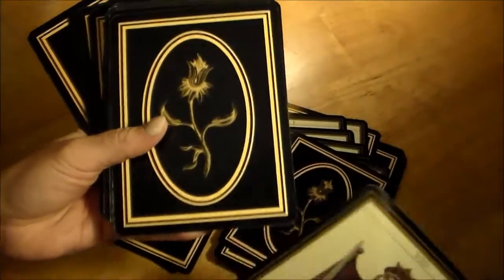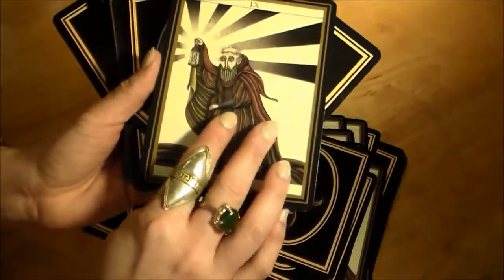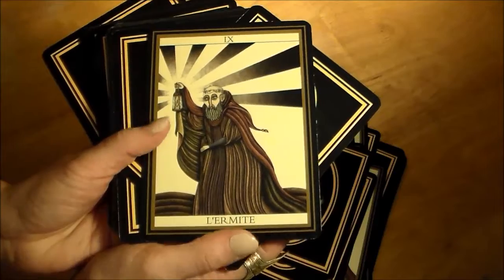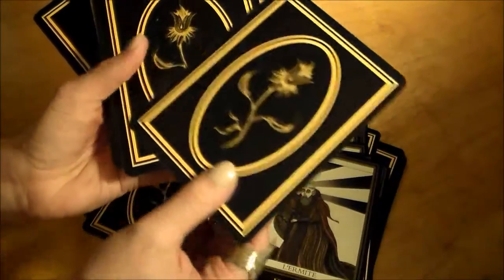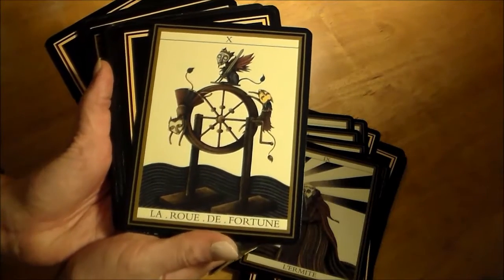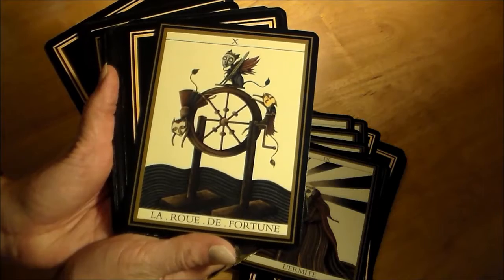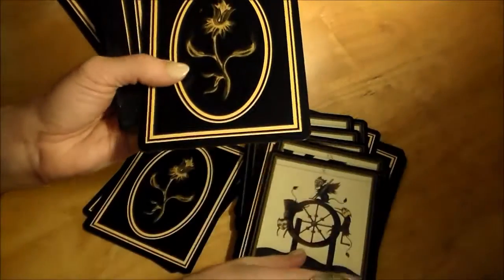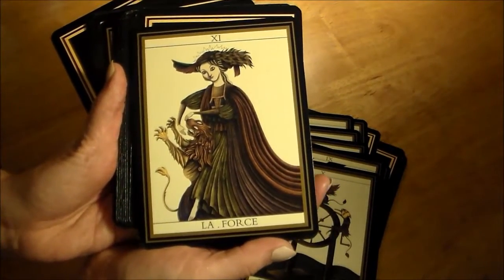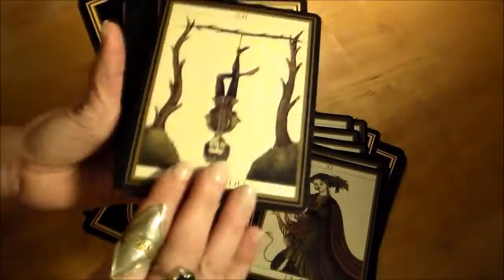The gentleman who did the artwork for this deck — let me show you the Hermit — his name is Matthieu Hackiere, that's M-A-T-T-H-I-E-U H-A-C-K-I-E-R-E. He's got a website, matthieuhackiere.com, that shows off some of his other artwork. All his art has this amazing style to it — it's macabre, a little Victorian.